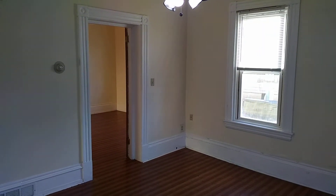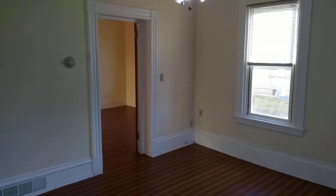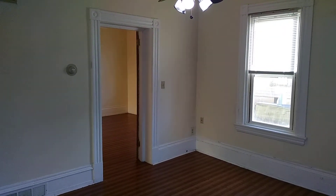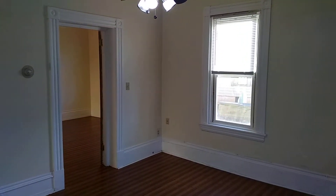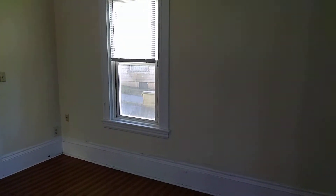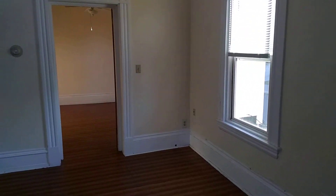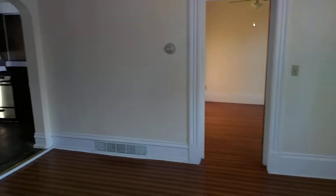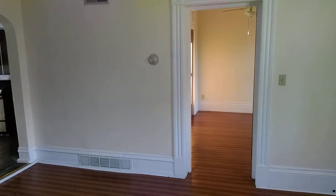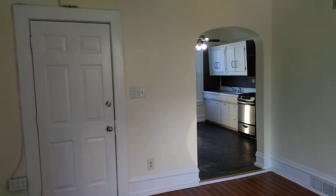Hello, this is Jordan from Nexus Property Management Fall River, and we are looking at 588 South Main Street, apartment 1F in Fall River, Massachusetts. This is a first-floor one-bedroom apartment located in central Fall River, about a block away from Kennedy Park, as well as next to a lot of businesses and restaurants.